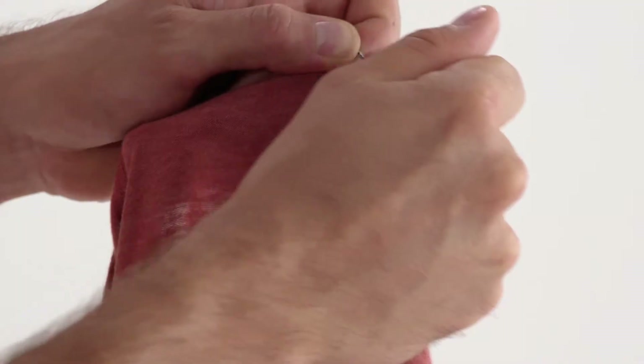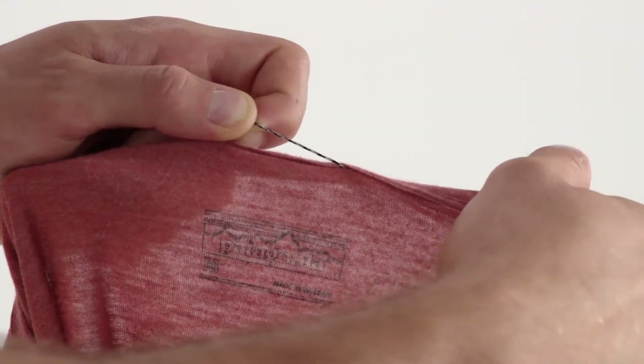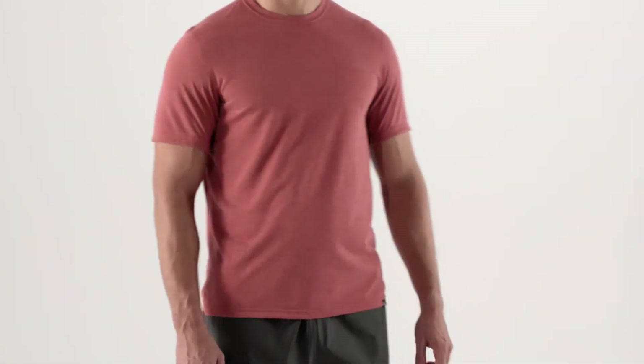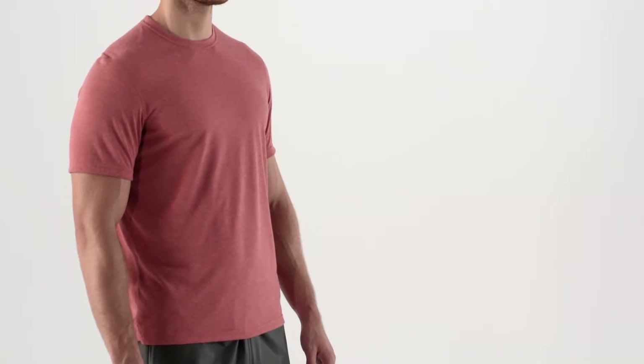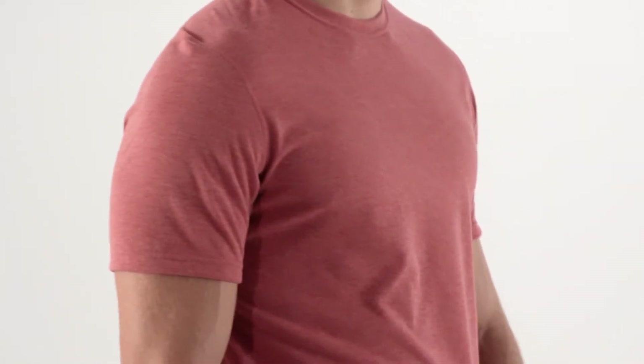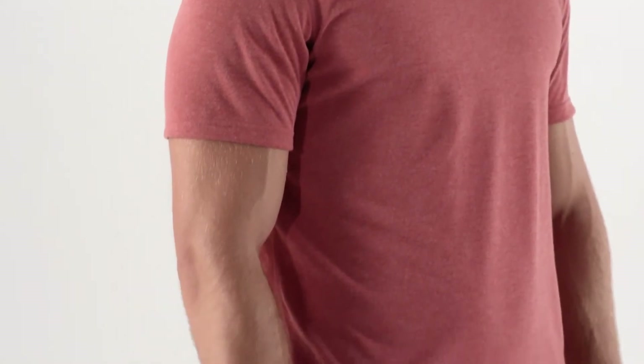It's a crew neck, there's no itchy tag, and there's a locker loop for drying. It's also Fairtrade certified sewn, which means the people who made it earned a premium for their labor. And it's easy to care for — just machine wash it in warm water without bleach or fabric softeners and tumble dry it on low.